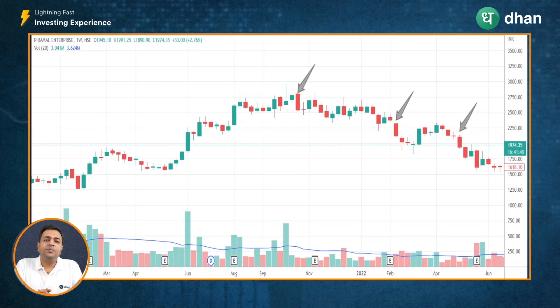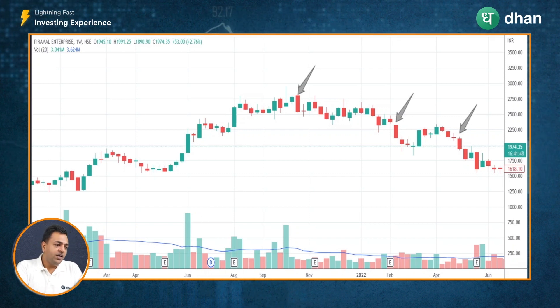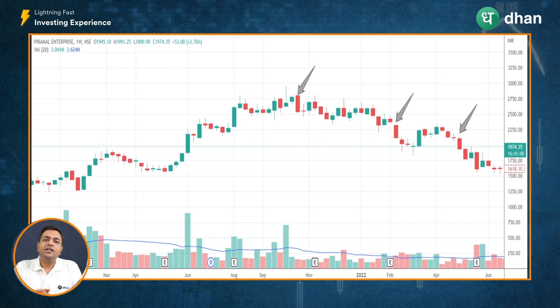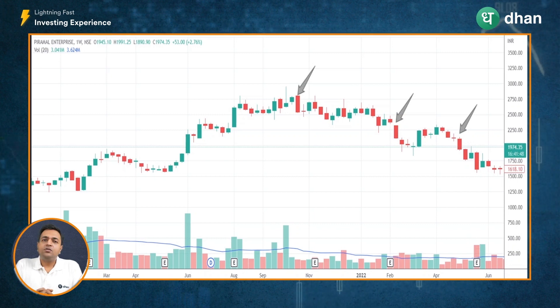Taking an example for the bearish Marubozu candle: on screen I have the weekly chart of Piramal Enterprise. This particular Marubozu candle is not accompanied by huge volumes, which is what we normally watch out for. However, that does not mean the significance of the candle is completely gone — the Marubozu is still a bearish candle indicative of a temporary pause in the uptrend. As we notice, the stock entered into consolidation, followed by a couple more Marubozu candles, and the third one gave a volume breakout. This is how Marubozu can give you a clue about the continuation or reversal of a trend.